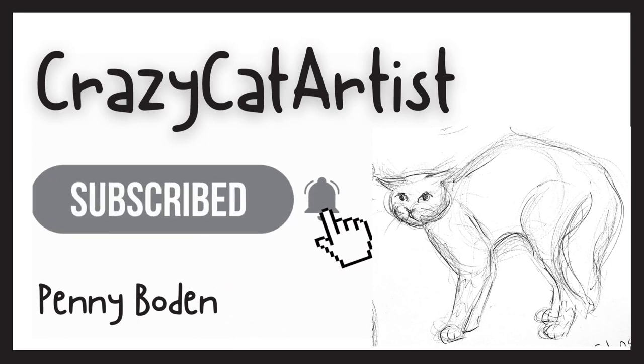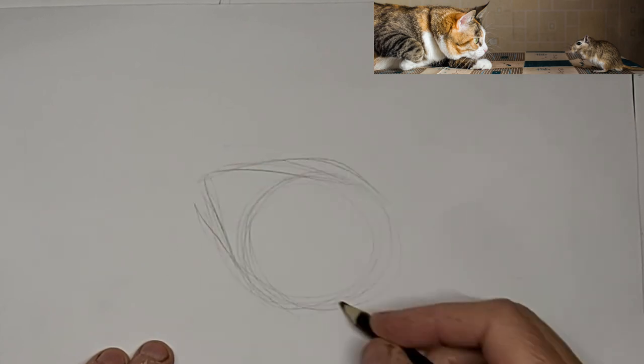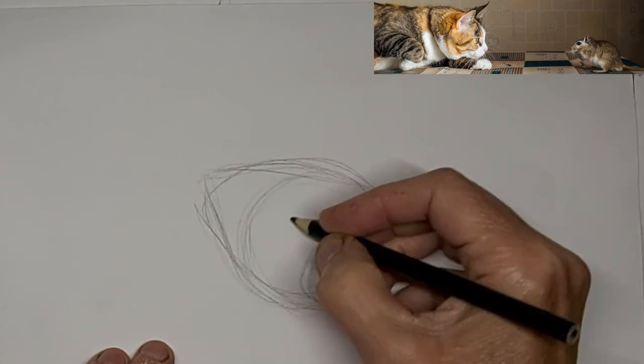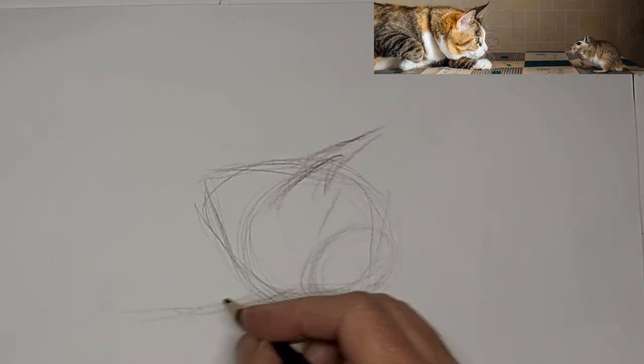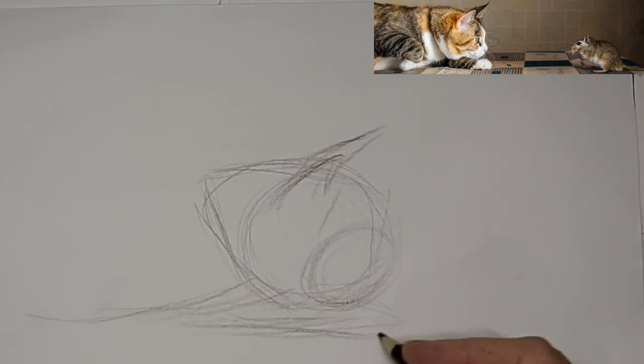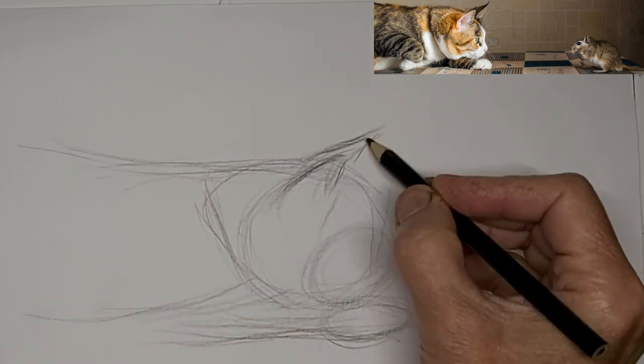Meow. Hi, it's Penny Bowden here. Another cat and mouse. Actually, I think the little critter in this photo is actually a gerbil, but pretty close. We'll call it cat and mouse.